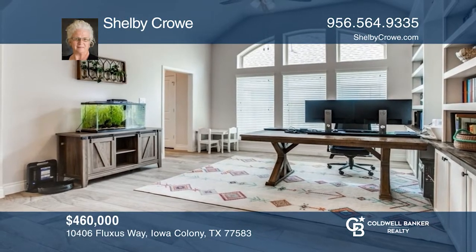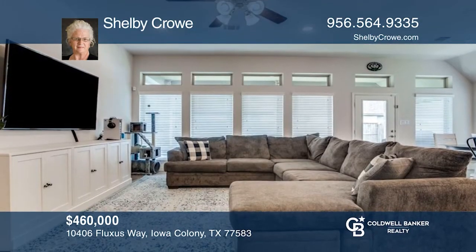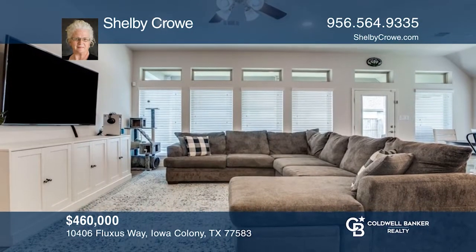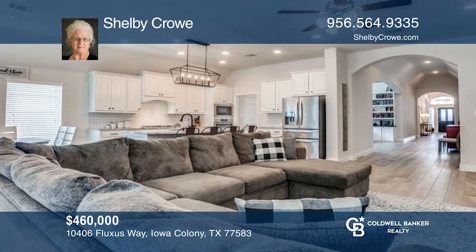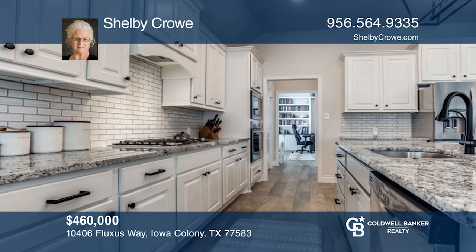Check out this exquisite, impeccable, single-story home with four bedrooms, three-and-one-half baths, an office and formal dining room. The open floor plan, spacious kitchen, and open family area are great for entertaining. Use the private backyard to enjoy the beautiful Texas sunsets.